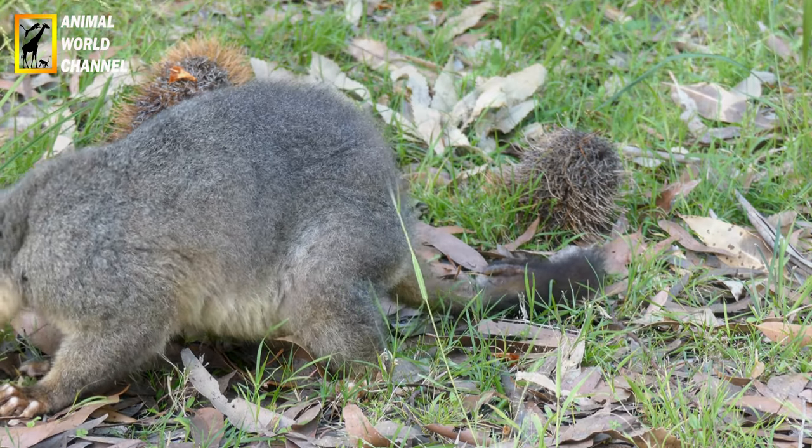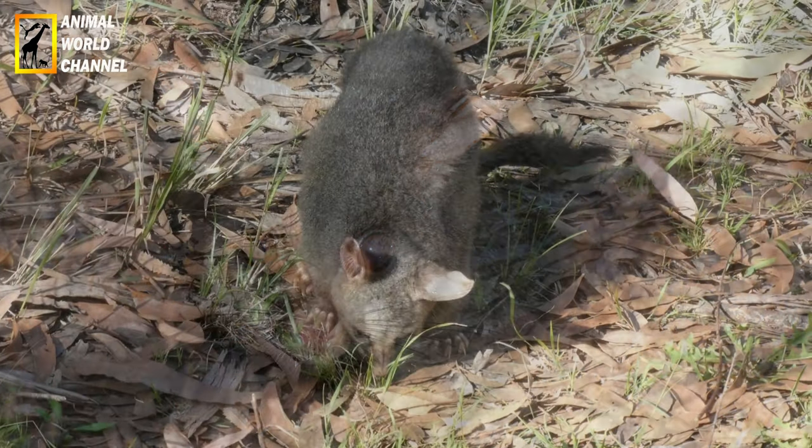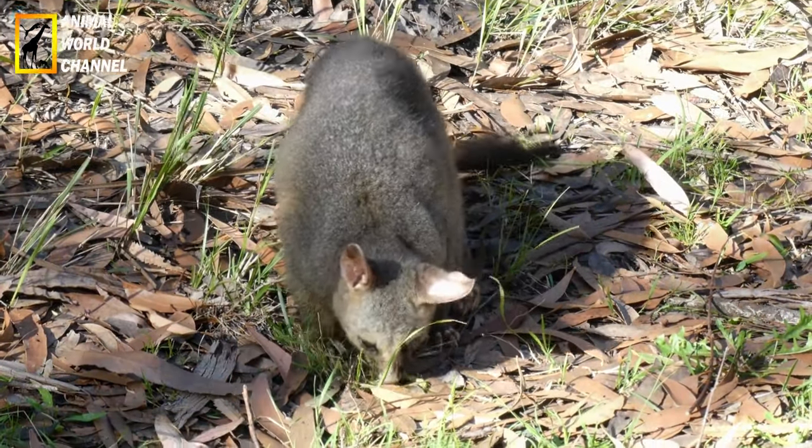Solitaire, l'opossum cherche une compagne que pour la saison des amours. Cette période dépend de l'endroit où vit l'animal, s'il est sur l'hémisphère sud ou nord. Au sud, il s'accouple de janvier à août, tandis qu'au nord, c'est plutôt de février à août.